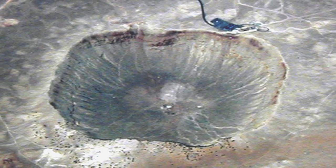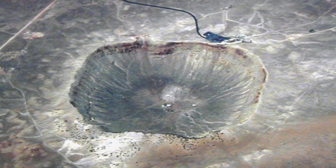We are at Meteor Crater in Arizona and doing a little tour. I thought I'd give you a quick look at the American Astronaut Wall of Fame.